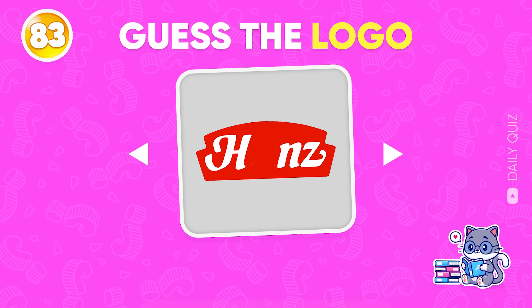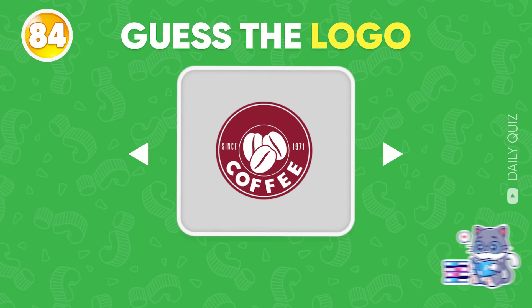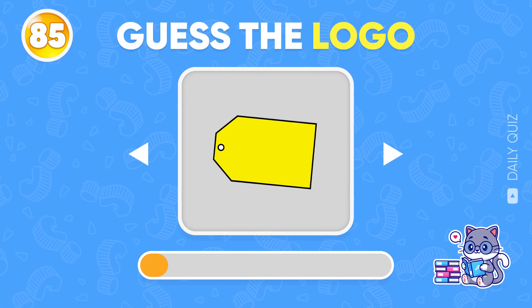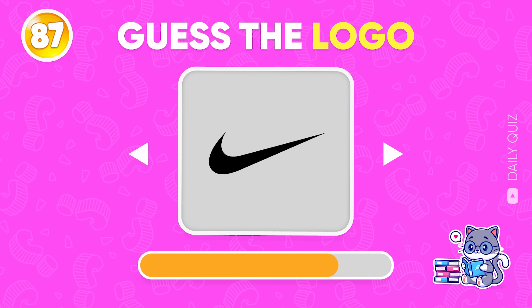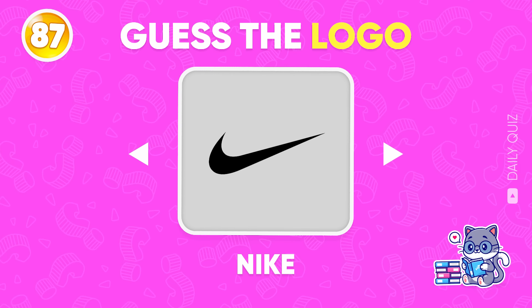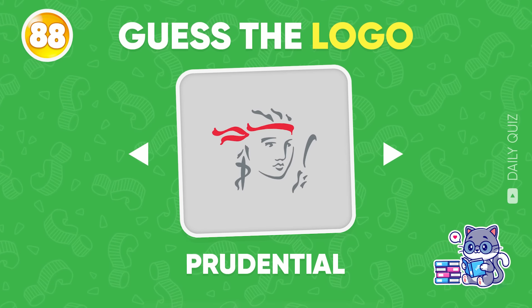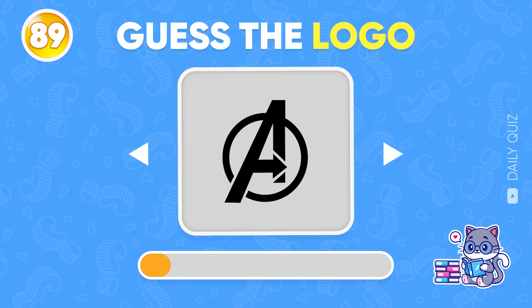Next logo — Heinz! Costa Coffee! Don't stop here — Best Buy! Not easy at all — Bugatti! Do you know this brand? Yes, it's Nike! Prudential! This one's very popular — Avengers!